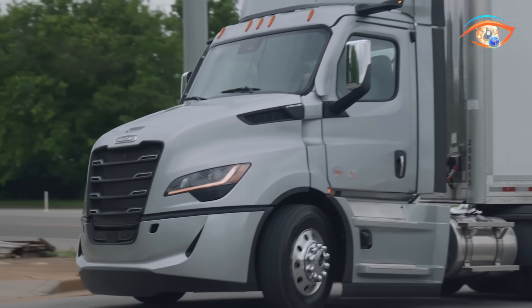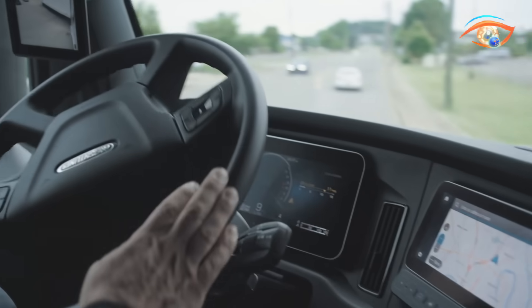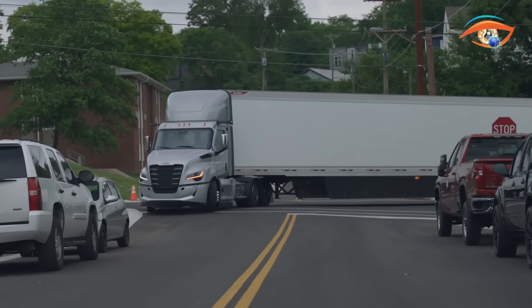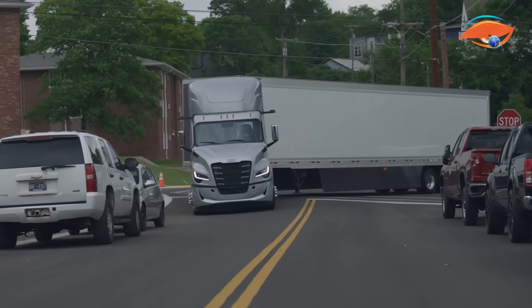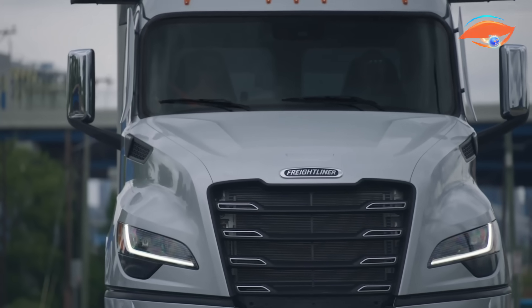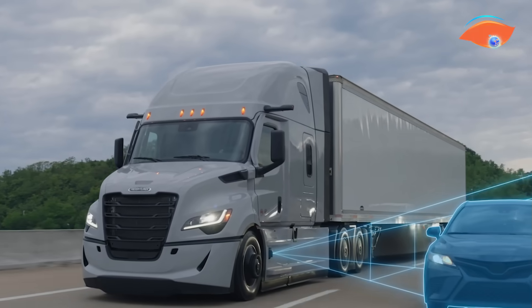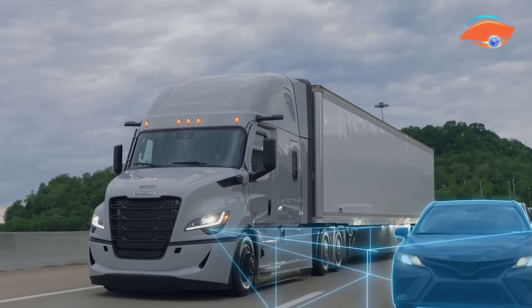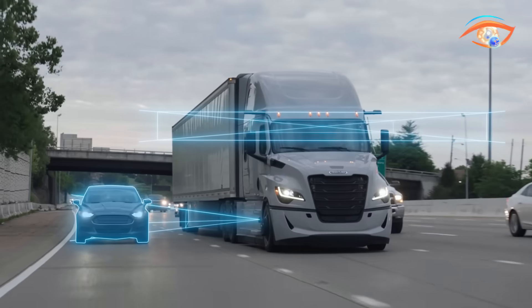Lane Change Assist adds another layer of security by detecting nearby vehicles during merges and automatically intervening to prevent collisions above 37 mph. Additionally, Attentive Driver Protection monitors driver engagement and can bring the truck to a safe stop with hazard lights if the driver becomes unresponsive. Together, these features make Active Lane Assist 2 a benchmark in automated highway safety for commercial fleets.